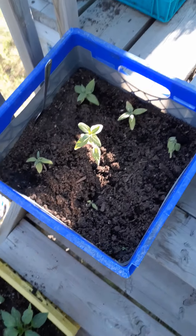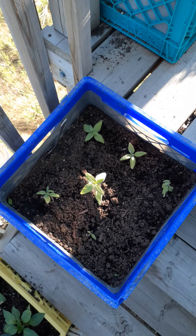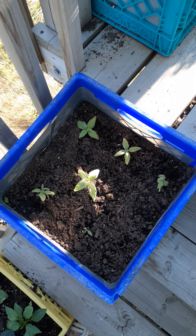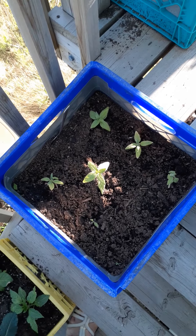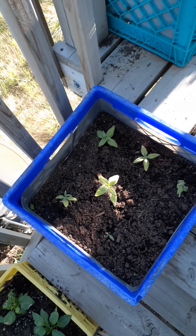And this is teddy bear sunflower seeds. This town is having a contest to grow sunflowers, so here we go — here are my entries. We'll see how that works out.